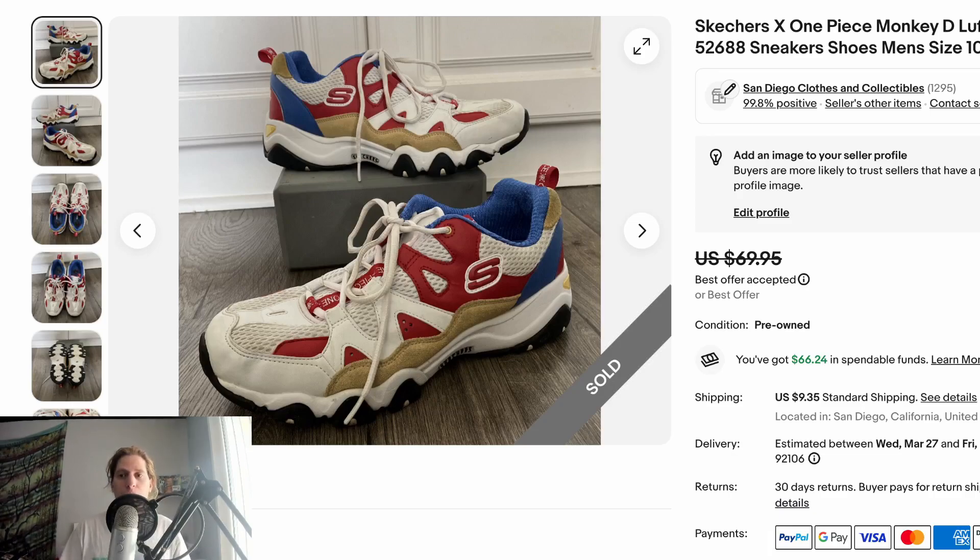Ending with a fun one — these are Skechers and One Piece collaboration shoes featuring the Monkey D. Luffy character. They ended up selling somewhere in the $45 to $50 range. I got them for $12 and had them for about four to six months. The sell-through was a lot slower than I expected — I bought them right when the One Piece live-action show came out on Netflix, thinking they'd go fast. They're very specific. Would I buy them again at $12? Probably, but it took longer than expected.